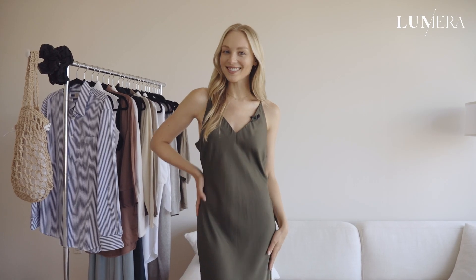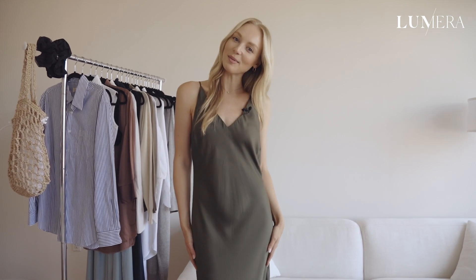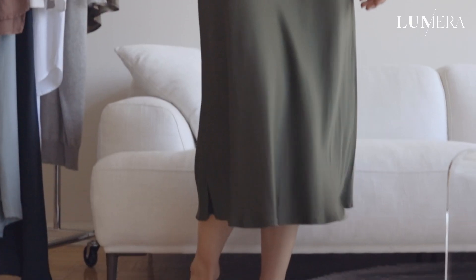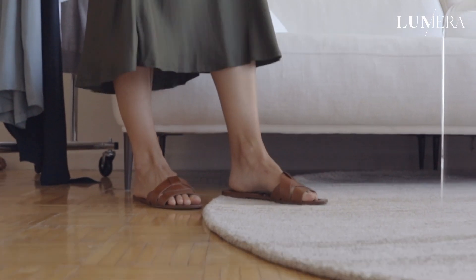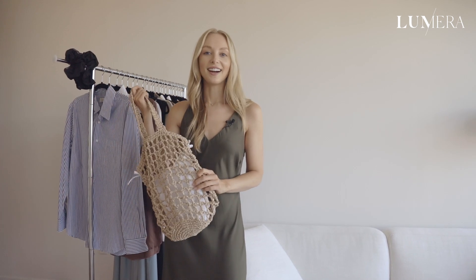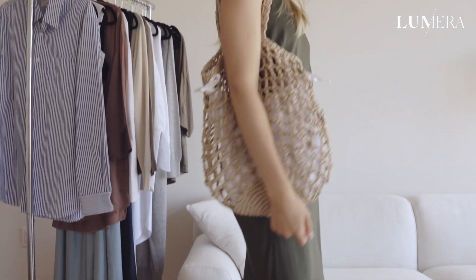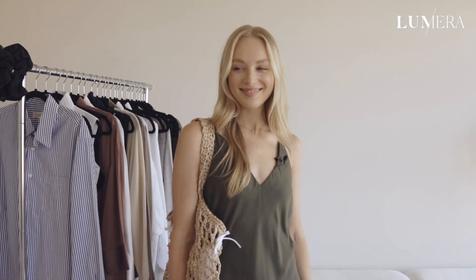I am wearing the dress. I love it — it feels super good on my skin. This dress is from Neu Nomads. For brunch, I would make it a little bit more casual with some simple slides. I have this tote bag — this is a raffia tote, also from Neu Nomads — and I thought that this would be the perfect casual but still chic brunch combo.